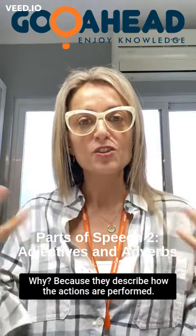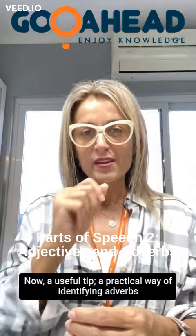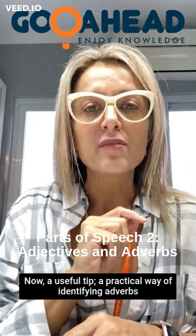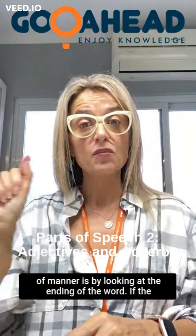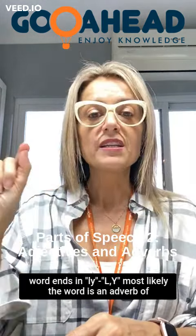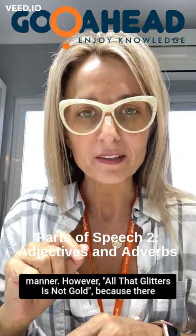Why? Because they describe how the actions are performed. Now, a useful tip: a practical way of identifying adverbs of manner is by looking at the ending of the word. If the word ends in '-ly,' most likely the word is an adverb of manner.